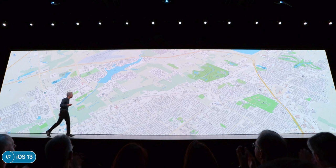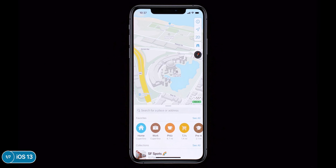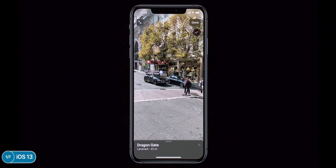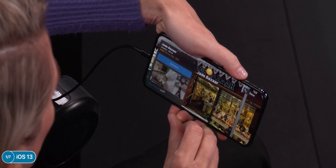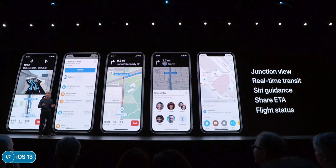Maps got a really big update — they've been rebuilt from the ground up and the new look will be available in the US by end of 2019. You can add favorite places to Maps collections, organize your favorites, and share lists with friends. There's also a brand new feature called Look Around, which is basically like Google Street View, and if you turn your phone to landscape you can smoothly drive through the streets — it looks to be better than Street View.